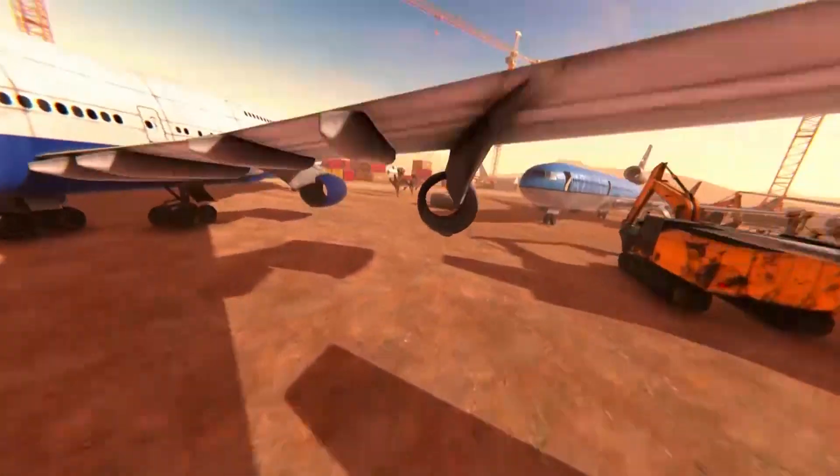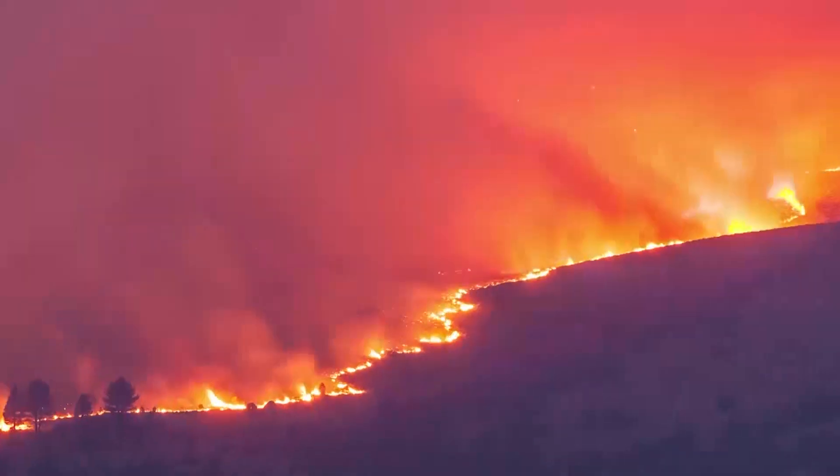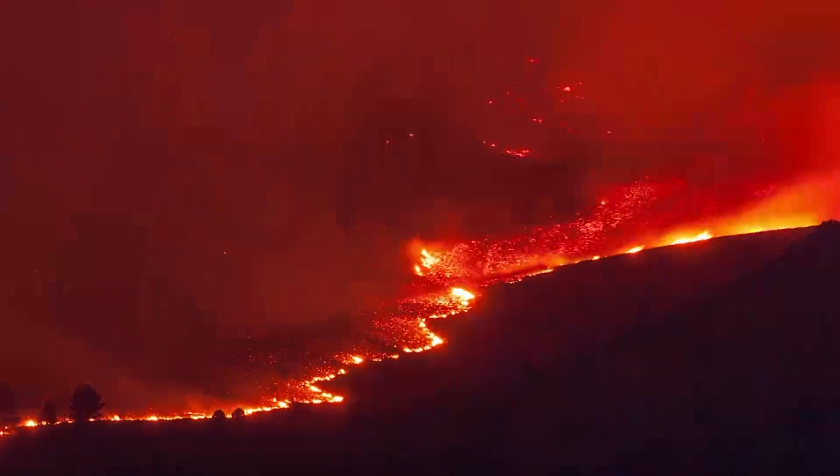The potential for AI drones goes far beyond sports. They could be adapted for building inspections, search and rescue efforts, or close surveillance of dangerous forest fires.